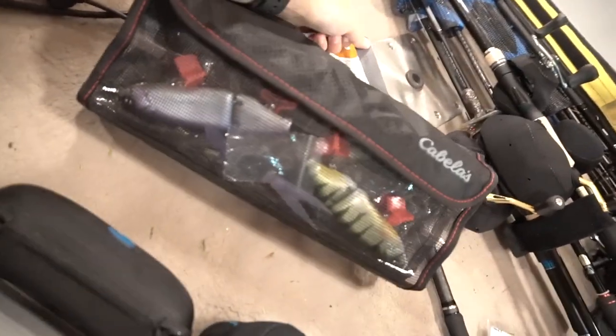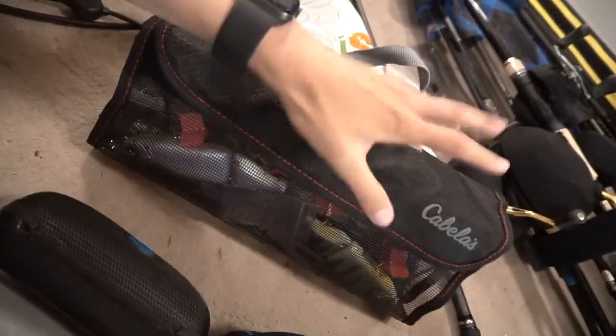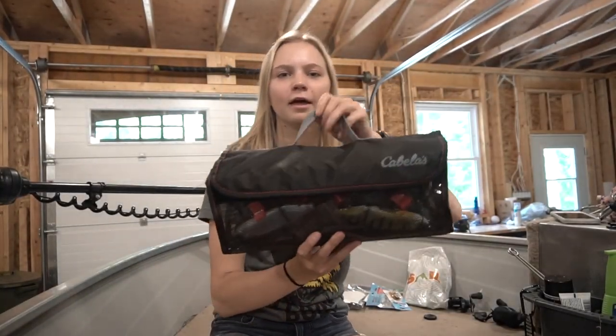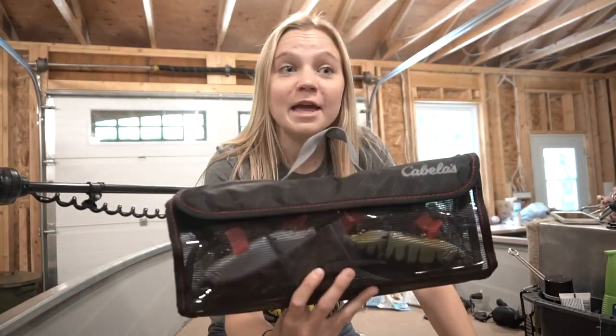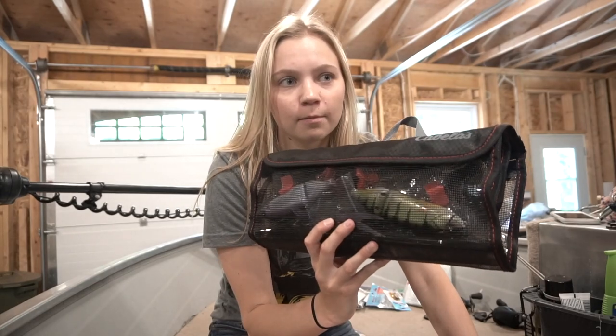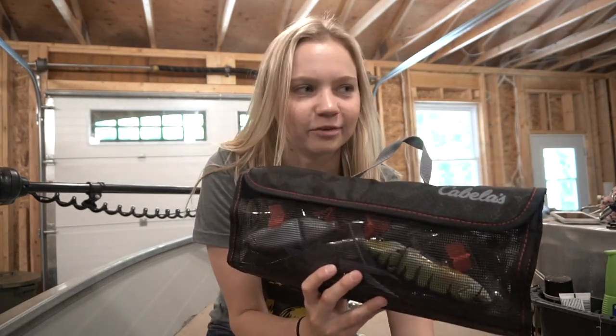As you guys can see, we have the rods in, we have the tackle that's going to go in, and we have the Warmer box that's also coming in with the tackle inside. This may be my new way of storing hard big swim baits, I guess you could say.